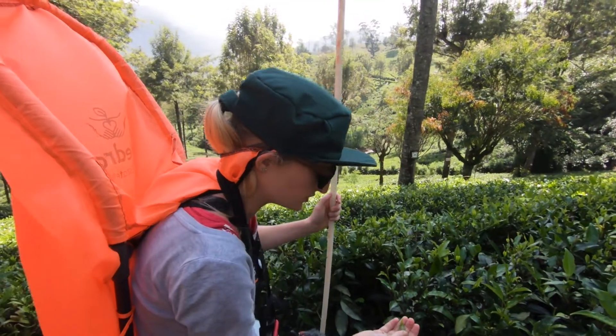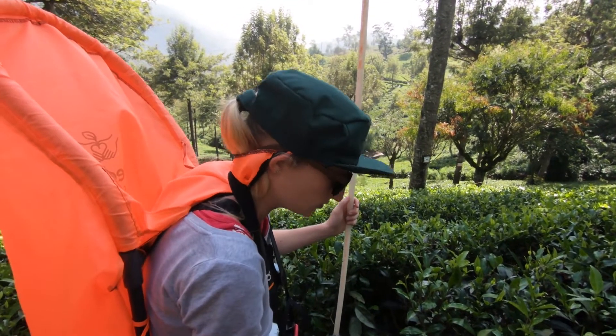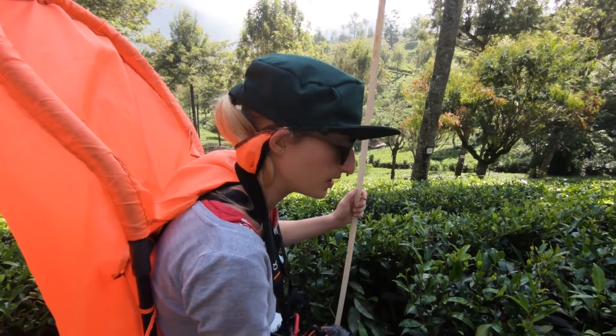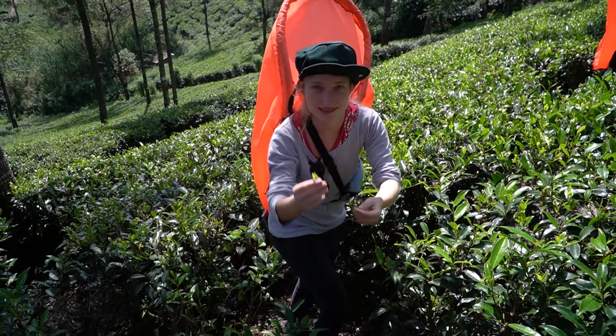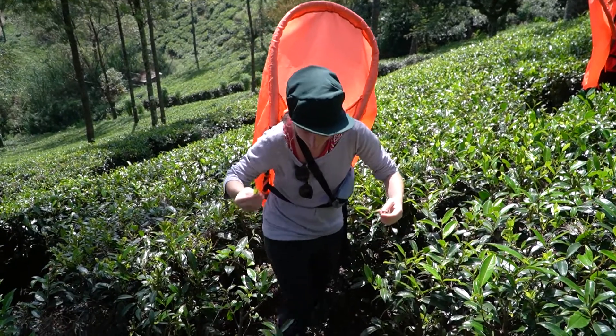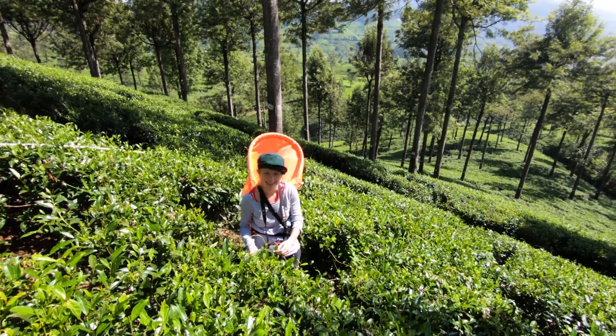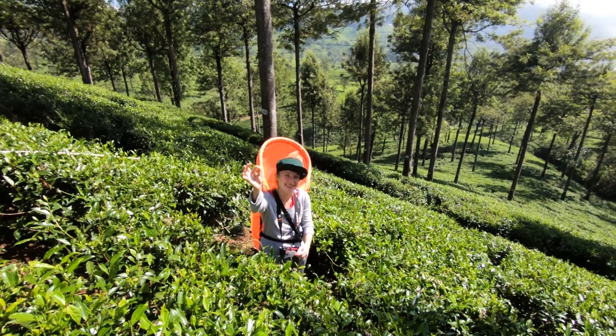Do you have like a special technique? Two leaves with a bud — like this. I can pluck just one. That is good. I have to pluck two by two. Isabel is collecting the tea, only the young ones. So today we are working for the Pedro Tea Factory, it looks like. We need to collect as many leaves as possible.